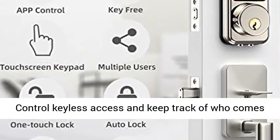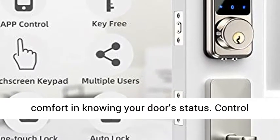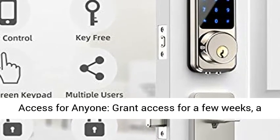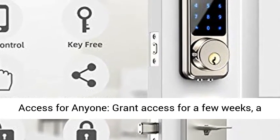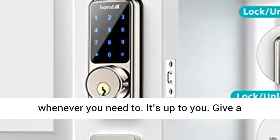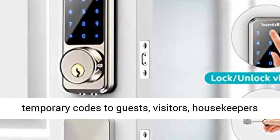Control keyless access and keep track of who comes and goes, all from your phone. You'll have comfort in knowing your door's status. Control access for anyone — grant access for a few weeks, a few hours, or a few minutes, and revoke them again whenever you need to. It's up to you. Give temporary codes to guests, visitors, housekeepers, or employees.